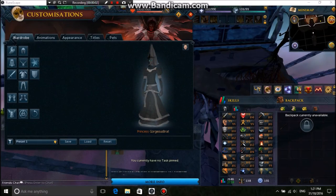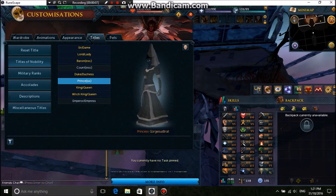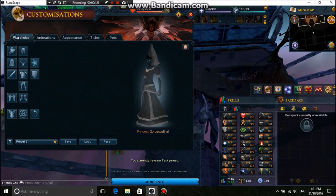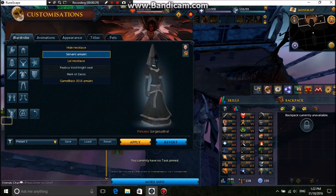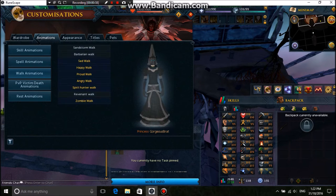So the next one I want to do is the princess one, which I choose the title princess. The head top, the gloves, the skirt and the boots are all from a Halloween event a couple of years ago. What I added to it was the silver helmet.